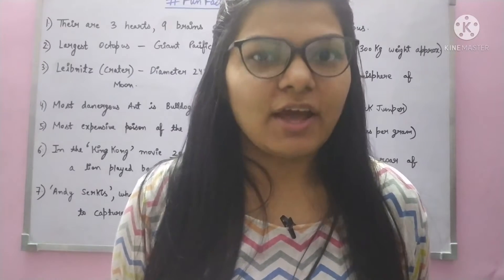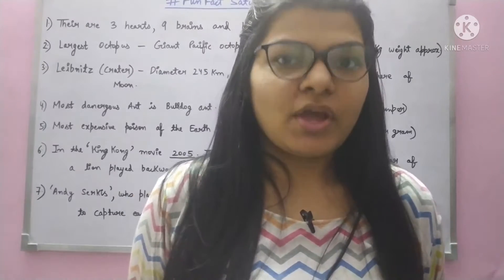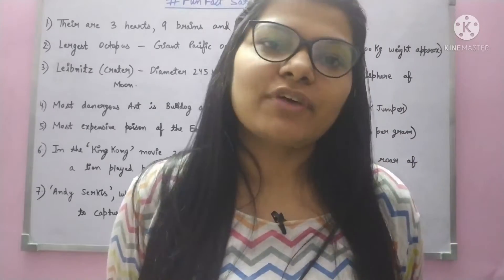Hello everyone, welcome back to my channel. I hope you are doing well. Greetings to you. Welcome to another episode of Hashtag Fun Facts Saturday.